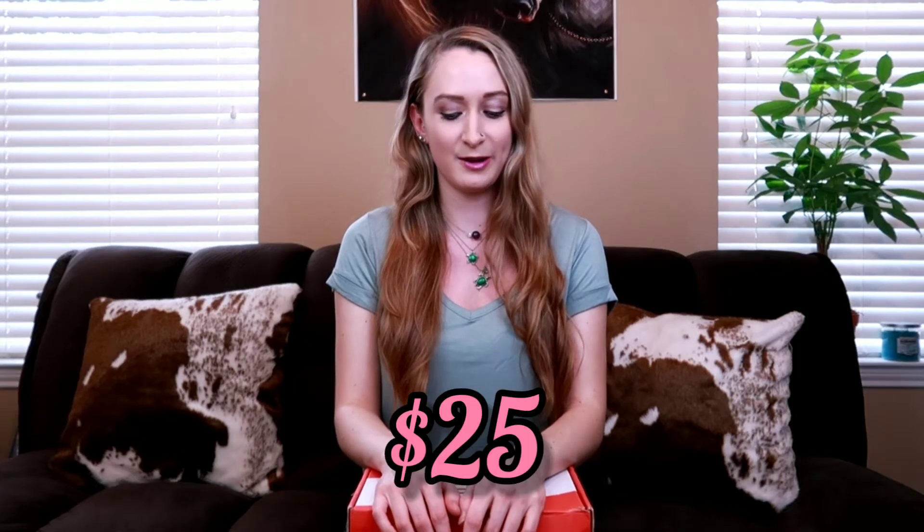It is $25 a month, just to let you know before we get into it. It seems pretty legit, heavy, and like it has plenty of good stuff in here for that price. So let's get into it and find out.